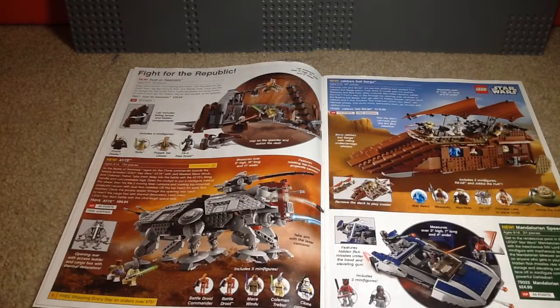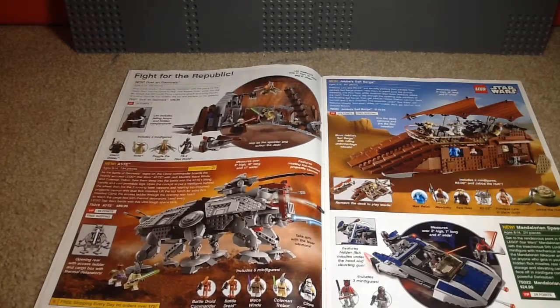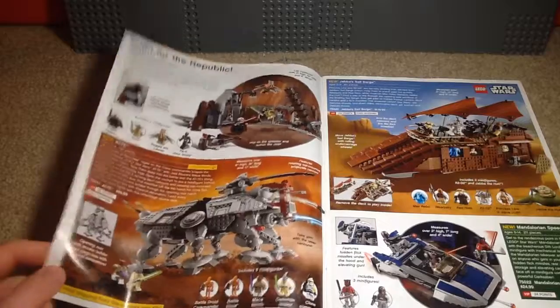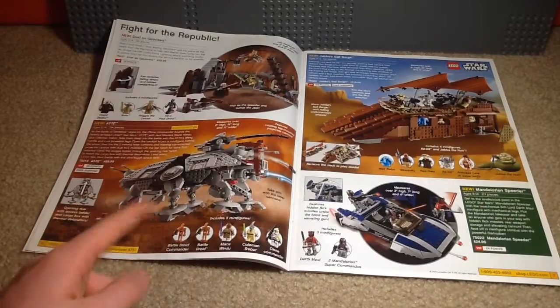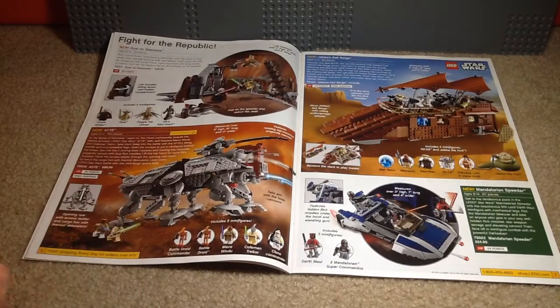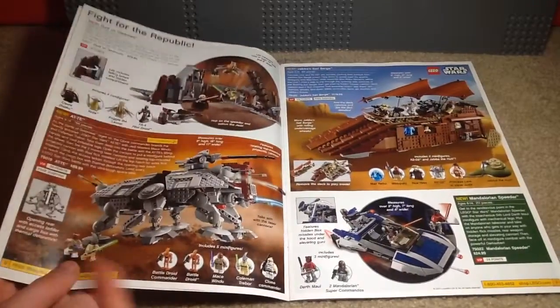Here we have the Duel on Geonosis, and when this set came out I was really excited for the Poggle the Lesser minifigure because that character was absent from the LEGO Star Wars theme until this set. An updated Yoda is always nice — one that wasn't based on the Clone Wars. And I think that was an updated Count Dooku too. The AT-TE — I think this one's my favorite that has come out. I like it quite a lot more than the Clone Wars one because it just doesn't look as comical.